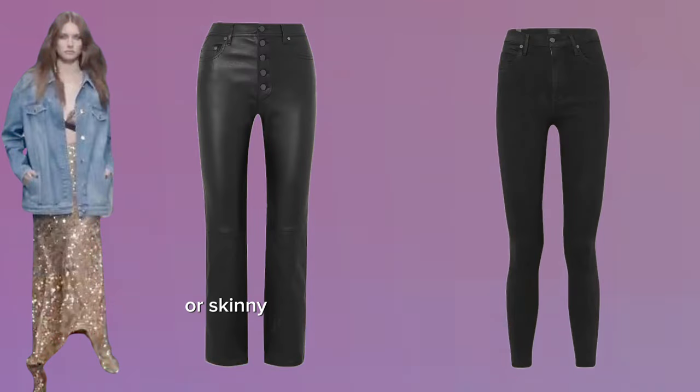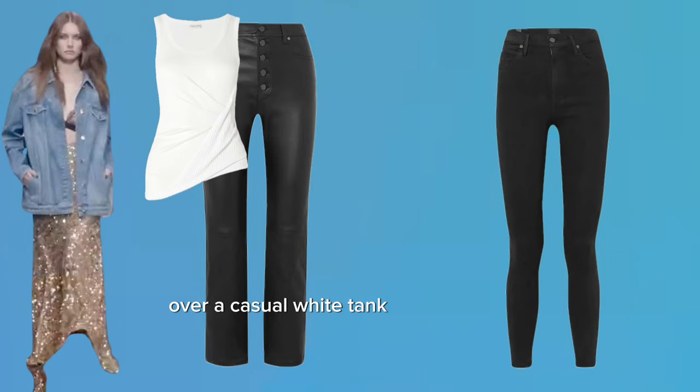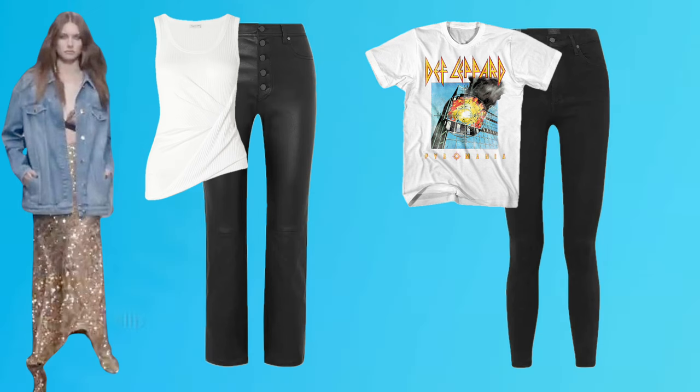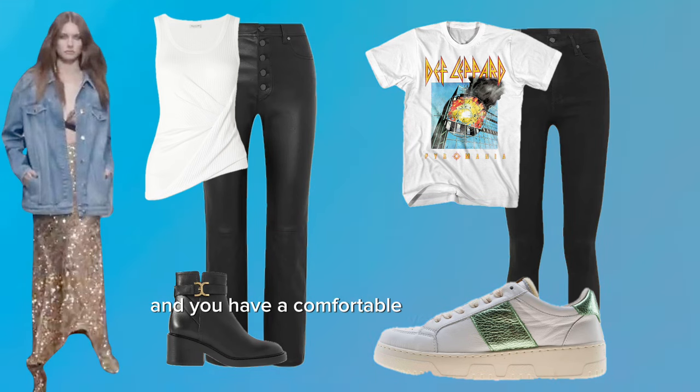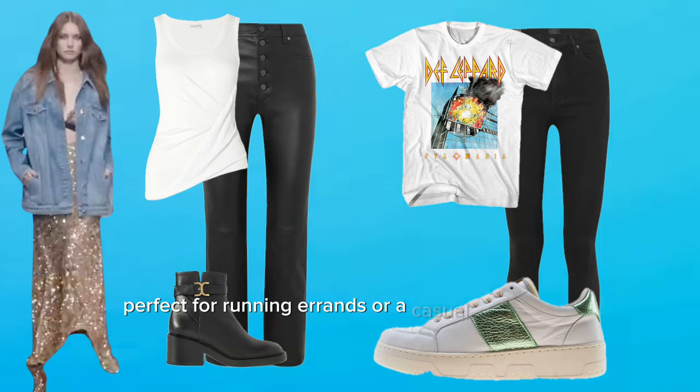Tone down the sequins by swapping the skirt for a pair of black leggings or skinny jeans. Wear the jacket open over a casual white tank top or band tee. Slip into some black ankle boots or low-top sneakers and you have a comfortable yet stylish outfit, perfect for running errands or a casual coffee date.